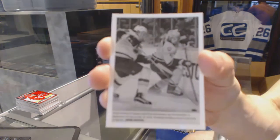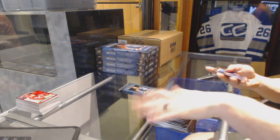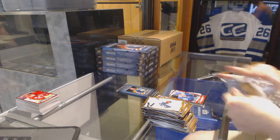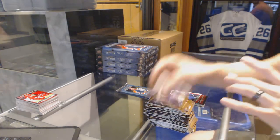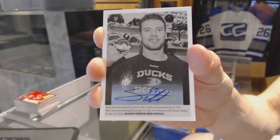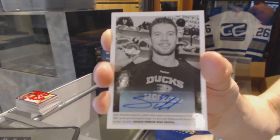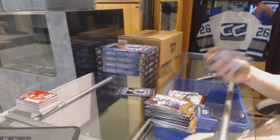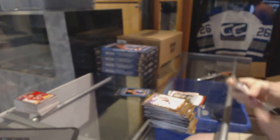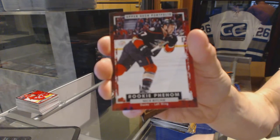Rookie for the Philadelphia Flyers — Ryan O'Reilly. Wire photo for the Nashville Predators — Phillip Forsberg. Rookie for the Vancouver Canucks — Jake Virtanen. We've got a wire photo autograph for the Anaheim Ducks — Shea Theodore. Wire photo autograph, Shea Theodore — sweet. We've got a color art for the Detroit Red Wings — Nicklas Lidstrom.